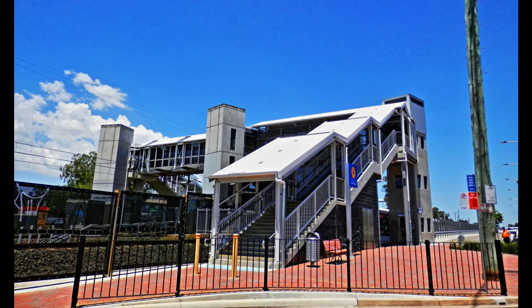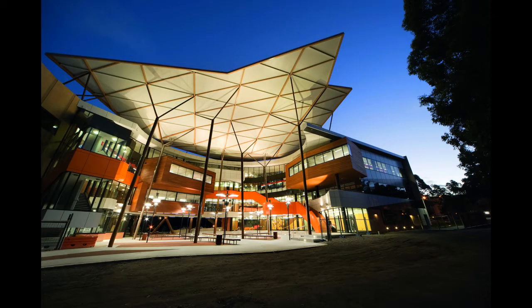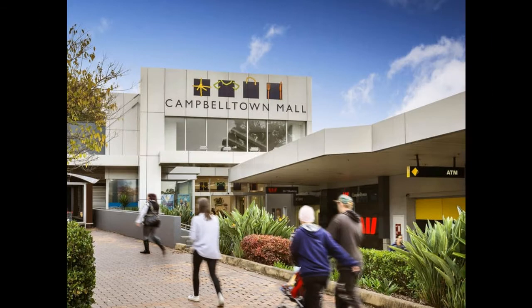Lumia has its own station and because of its close proximity to Campbelltown, it provides access to all the amenities there, including Campbelltown Hospital, Western Sydney University, the Campbelltown Golf Club, Campbelltown Mall, and some private as well as state-run schools.